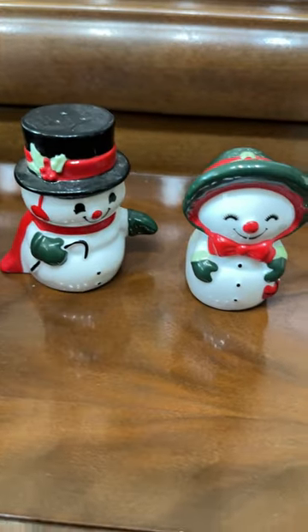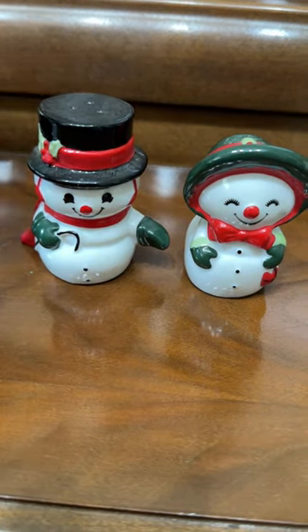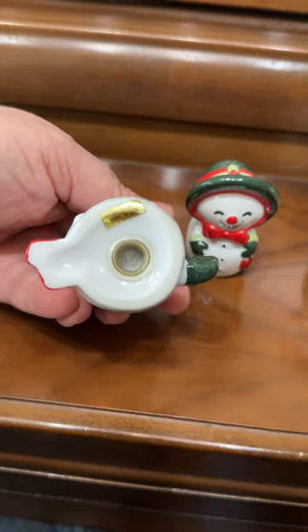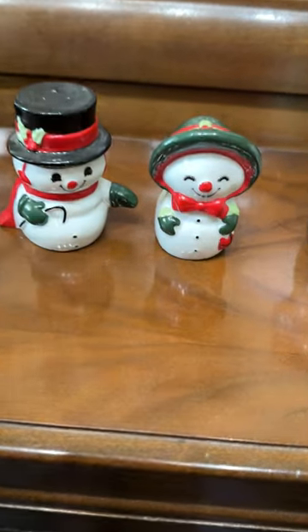Then we've got the more post-Thanksgiving, pre-Christmas snowmen, made in Taiwan — probably late 90s, early 2000s.